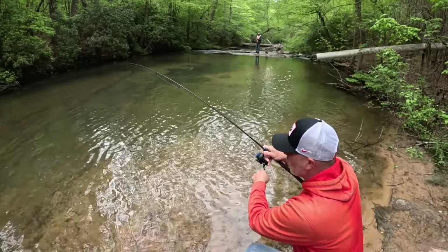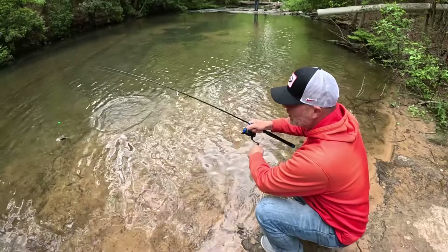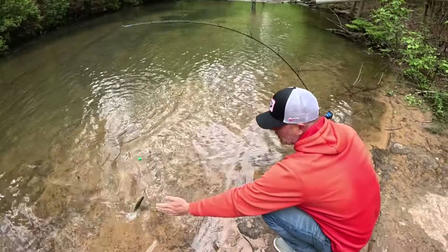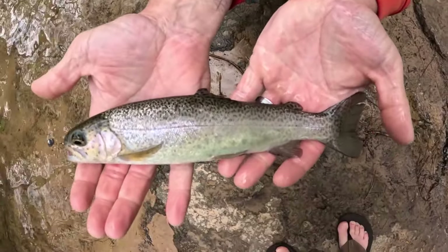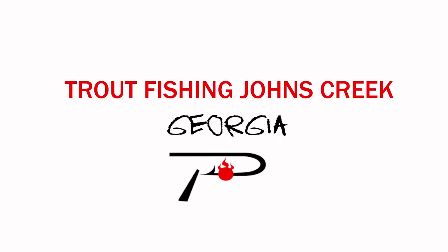Nice little cast — not the biggest one in the world, but we'll get this guy. He slid right up here on the rocks, kind of slid on down. We've been to a lot of very interesting places over the years where they stock a lot of trout. Here we are in north Georgia, not far from Calhoun — maybe 30, 45 minutes.